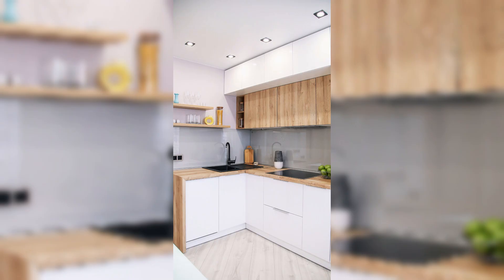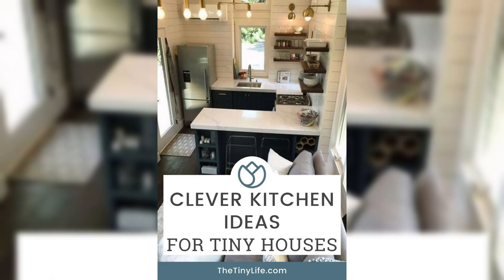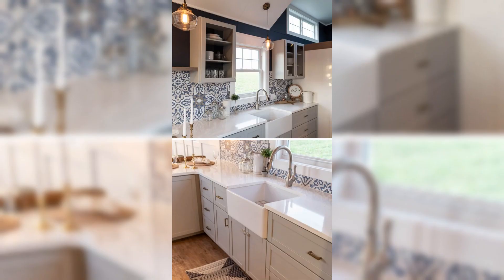Your morning routine becomes a breeze as you effortlessly locate your favorite coffee mugs, utensils, and breakfast essentials — all thanks to a thoughtfully organized kitchen drawer. We begin our exploration with the fundamental principles of drawer organization.